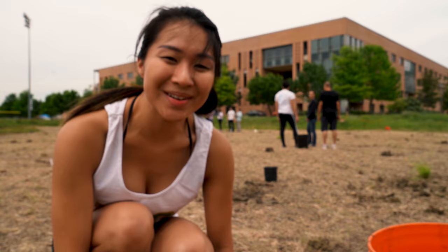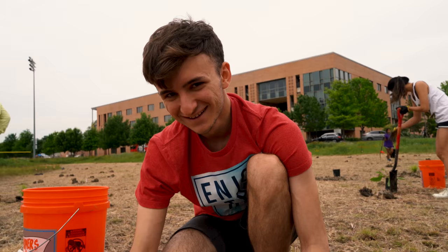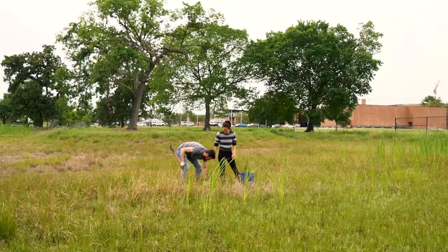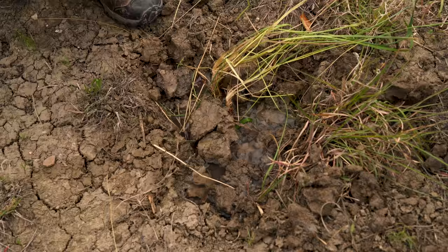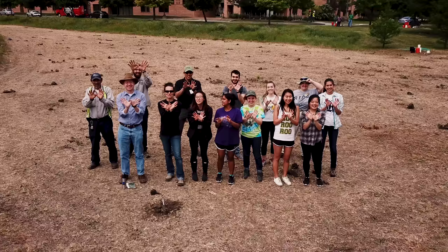I'm actually part of the conservation lab, so this is a really exciting day because it's the culmination of our entire semester's work. Essentially what the students have done is they did a biodiversity survey out here, looked at other urban prairie sites in the area, and had to develop a proposal for the project. This is the outcome of them putting that idea together.